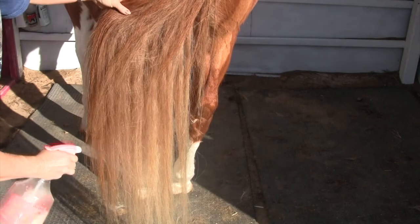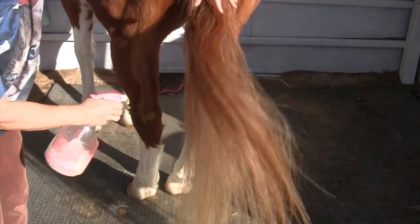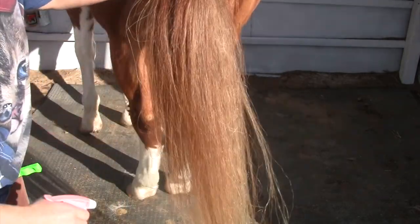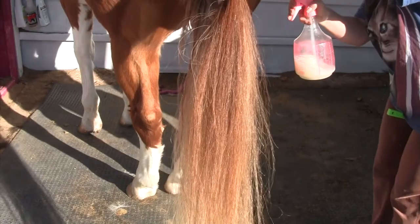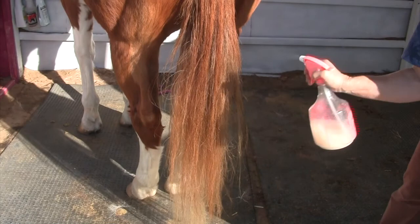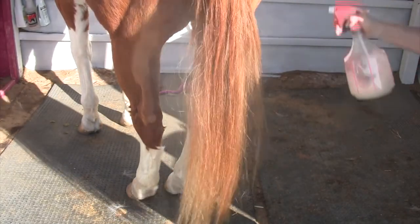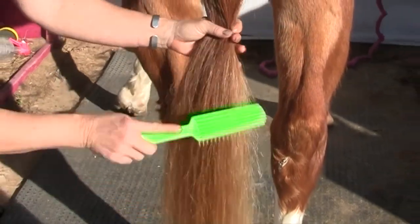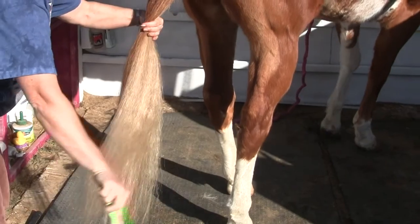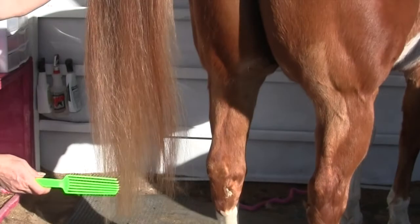A lot of you ask about where we get the rose oil — I'll put that link below. I finish off this routine with the rose oil, and I just mist it through the long hairs. This helps their tails to be more elastic, which makes it harder for the tail hairs to break. The do-it-yourself conditioner creates moisture and conditions the hairs, and the rose oil will lock in that moisture. The rose oil along with the Show Sheen is what makes it look shiny.